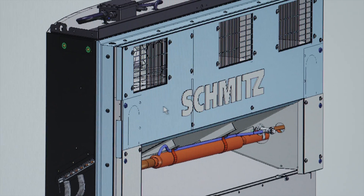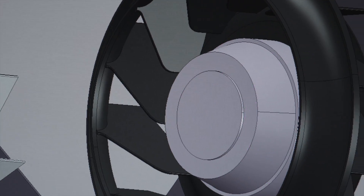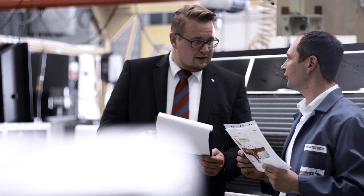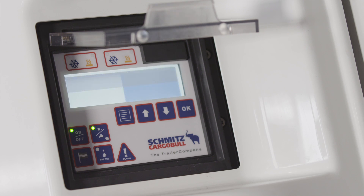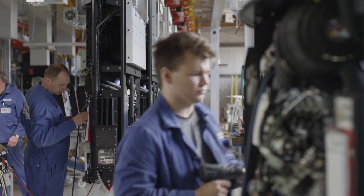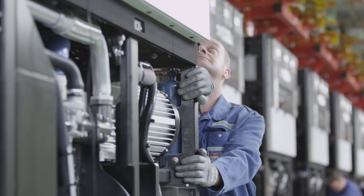The premium multi-temp refrigeration unit developed by Schmitz Cargobull specialists is precisely designed for the proven SKO Cool. Its especially sensitive control guarantees stepless engine speed adaptation. In-house development and production — the perfect match.